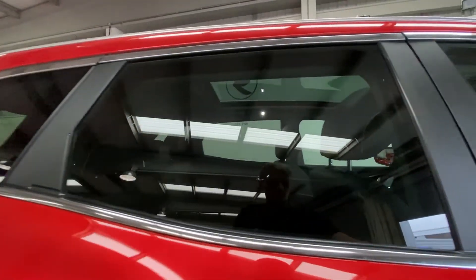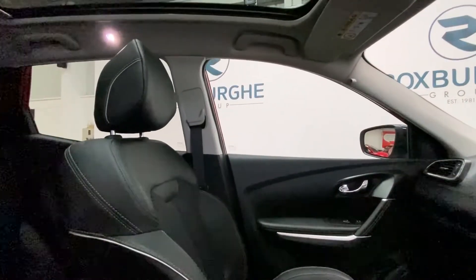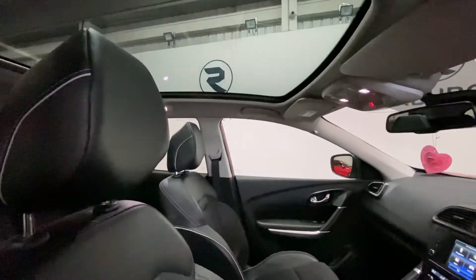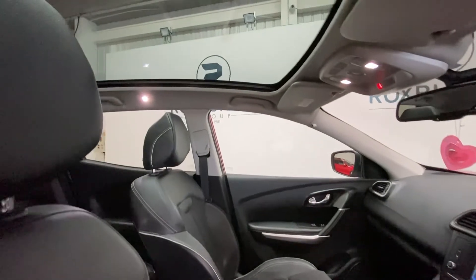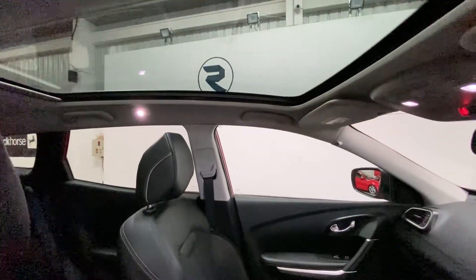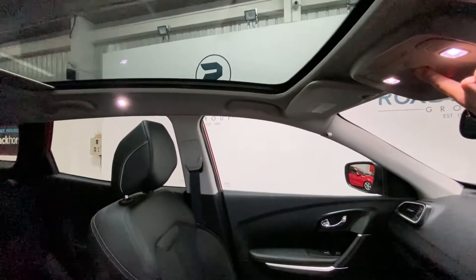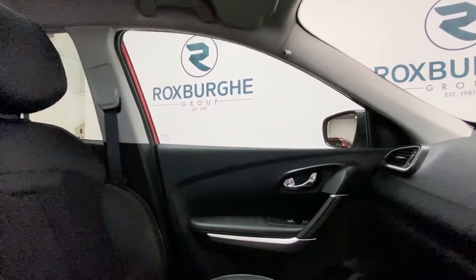Taking a step into the front, the upholstery here is also in great condition — no scuffs, wear or tear on the passenger or driver's seat. You can also see a nice large sunroof at the top with an electronic shutter.